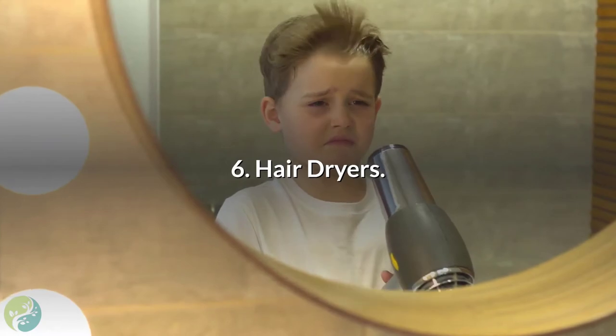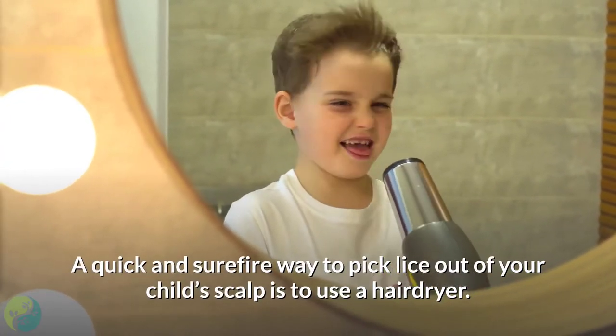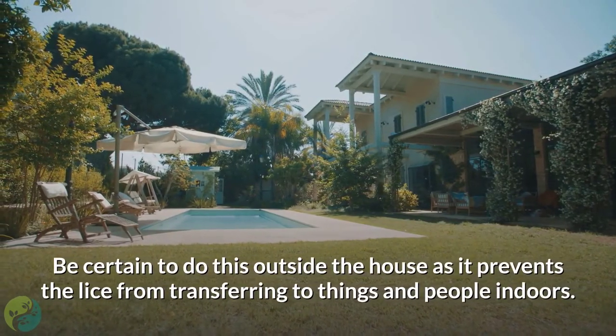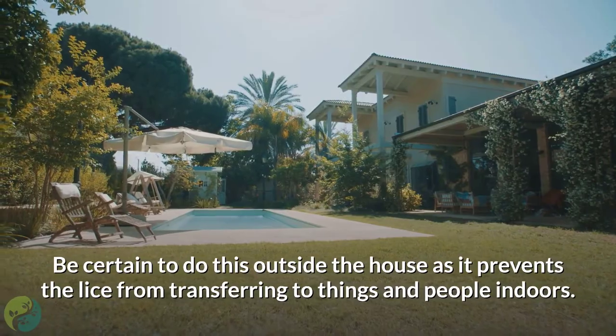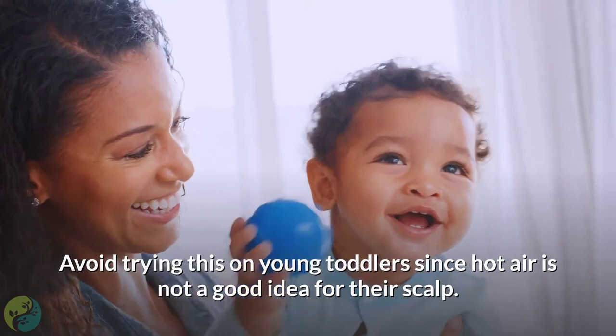6. Hair dryers. A quick and surefire way to pick lice out of your child's scalp is to use a hair dryer. Be certain to do this outside the house, as it prevents the lice from transferring to things and people indoors. Avoid trying this on young toddlers, since hot air is not a good idea for their scalp.